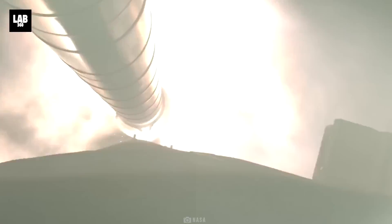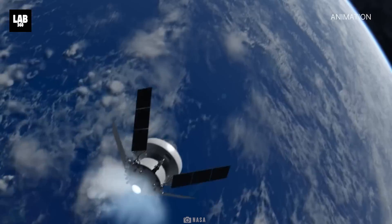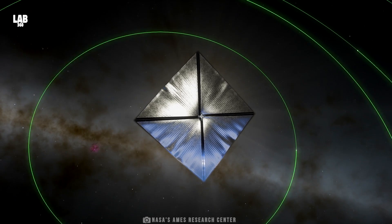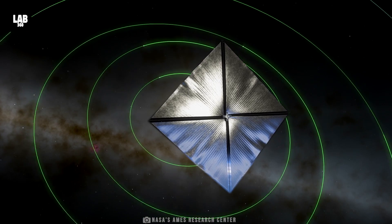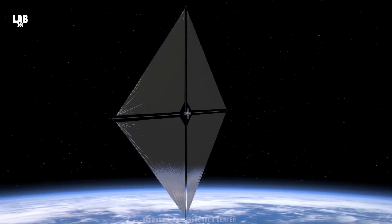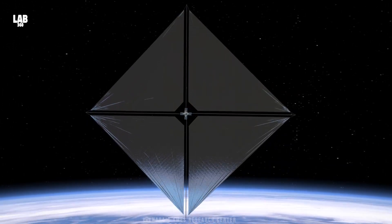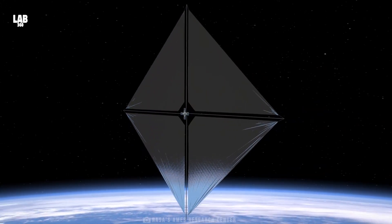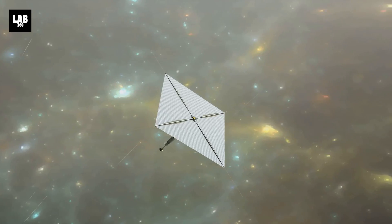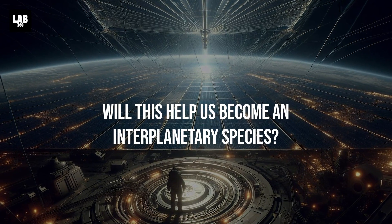Space travel is the need of the hour, and to make that possible, we need the most advanced transportation. Because only then can we reach the edge of our solar system and someday hopefully make interstellar travel possible. And now, NASA is on the verge of making huge progress into space transportation with its dynamic solar sail technology. What makes this propulsion technology superior to the others? And will this help us become an interplanetary species?